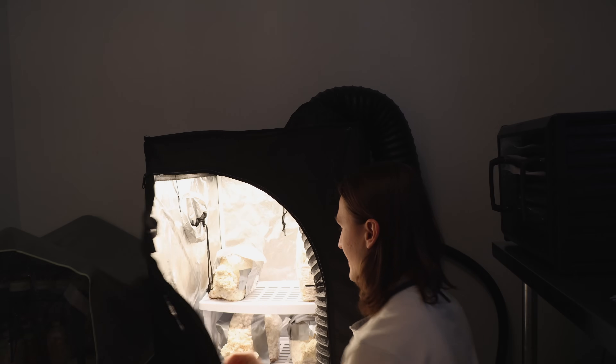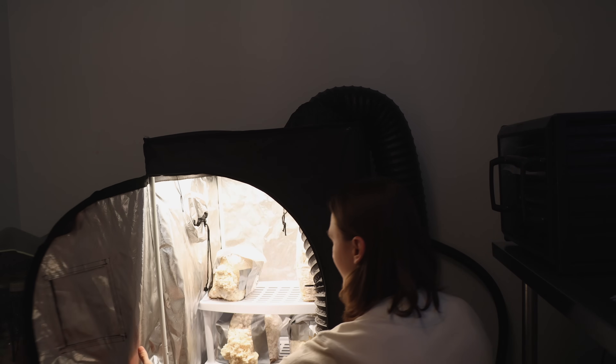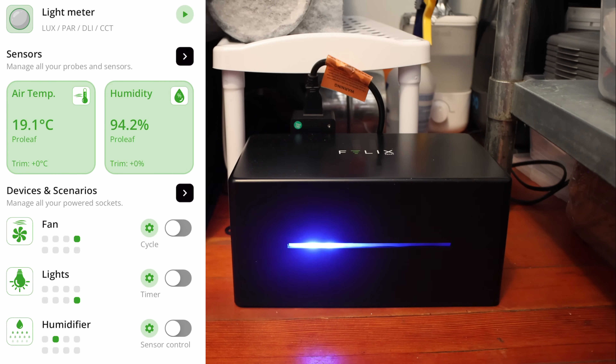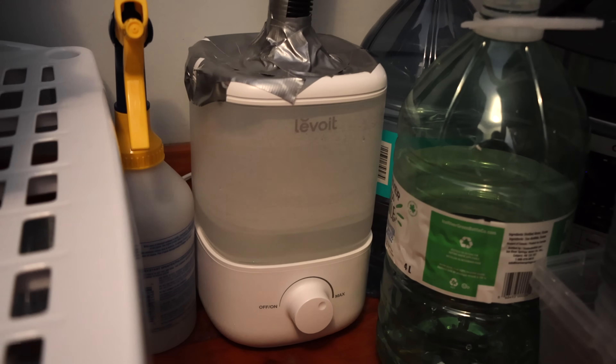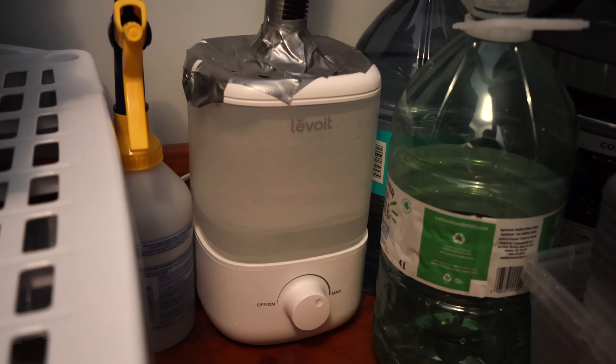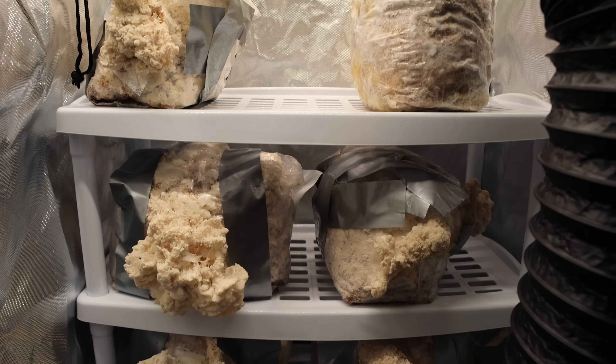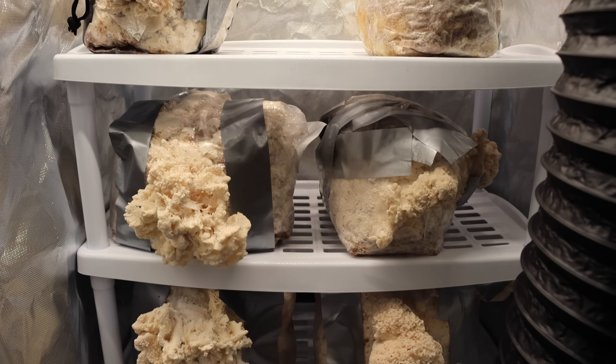I'm so stoked to have this lab space operational, and I'm stoked to show you around as well. I think it's fitting to start at the grow tent here. By far the coolest part about this grow tent is that it's 98% automated — essentially I have everything hooked up to a smart controller, and the only thing I have to do is refill the humidifier when it runs out of water. I'm still dialing in the best way to do fresh air exchange, so my mushrooms are looking a little bit leggy.